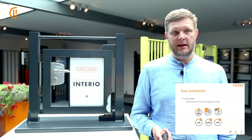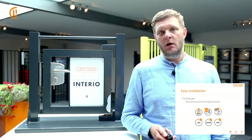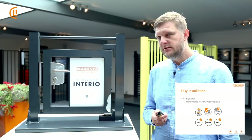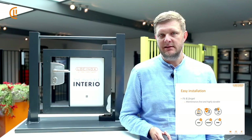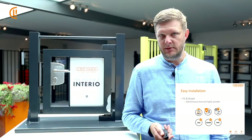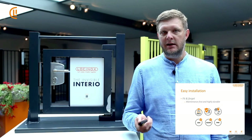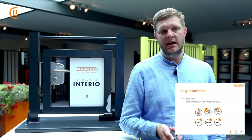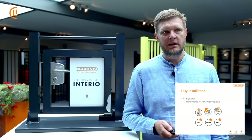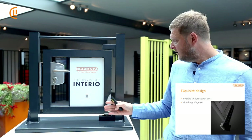It is truly fit and forget — maintenance free. All our products, including gate closures, are tested to a minimum of 500,000 cycles, and tested from minus 30 to plus 70 degrees Celsius. We give three years of warranty. For the UK market, using the Interior means the gate can meet ROSPA regulations; ADA for the US market; and PMR for the European/French market.